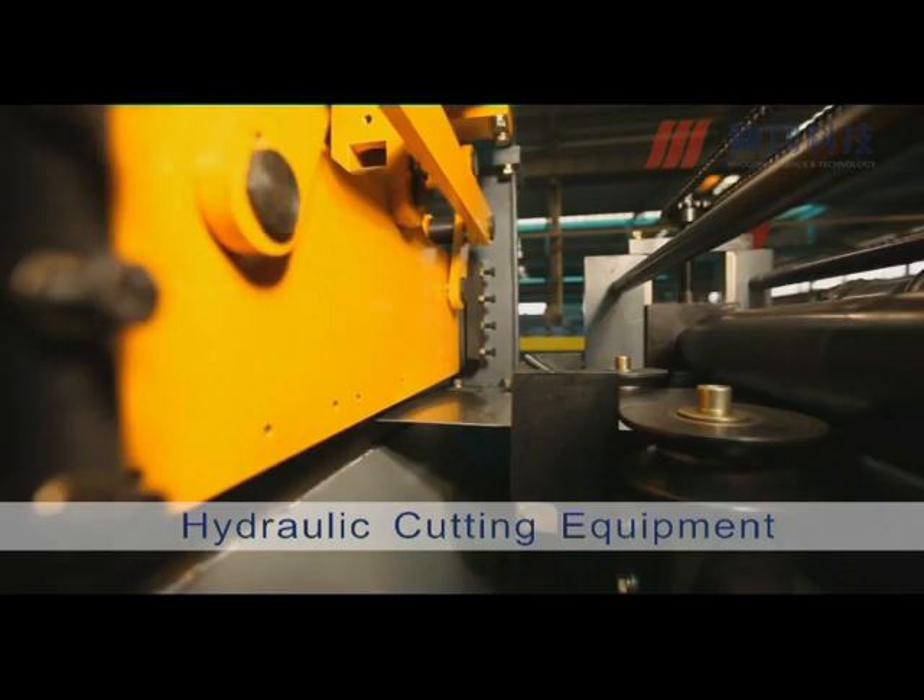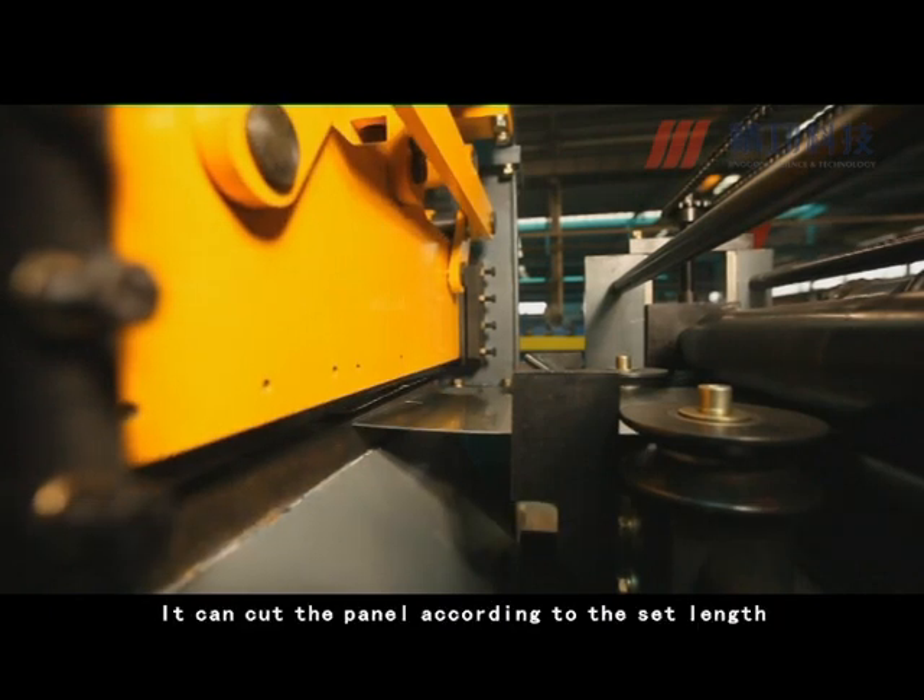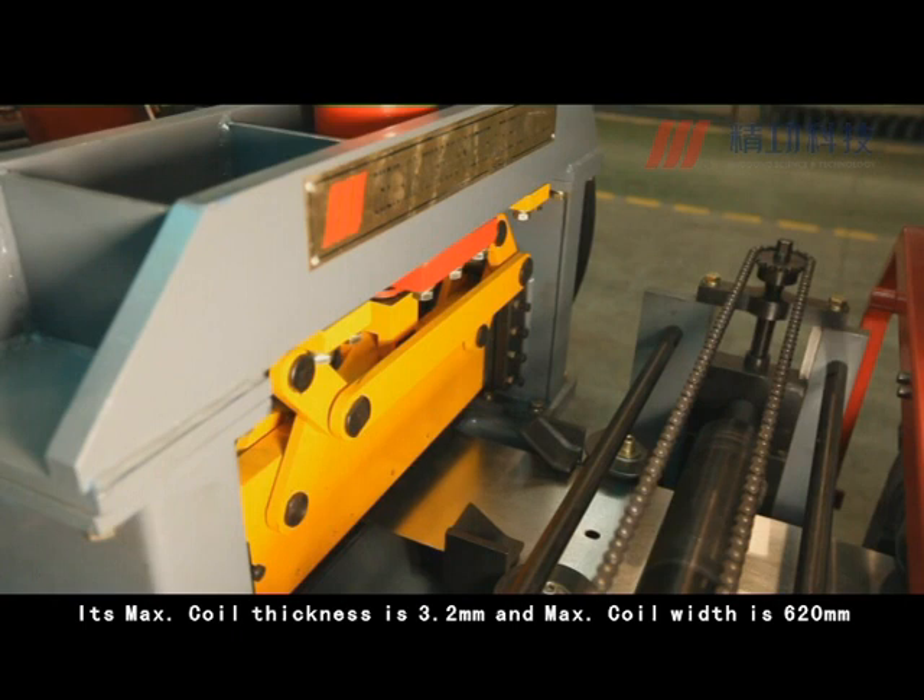The Hydraulic Cutting Equipment can cut the panel according to the set length. Its maximum coil thickness is 3.2 mm and maximum coil width is 620 mm.